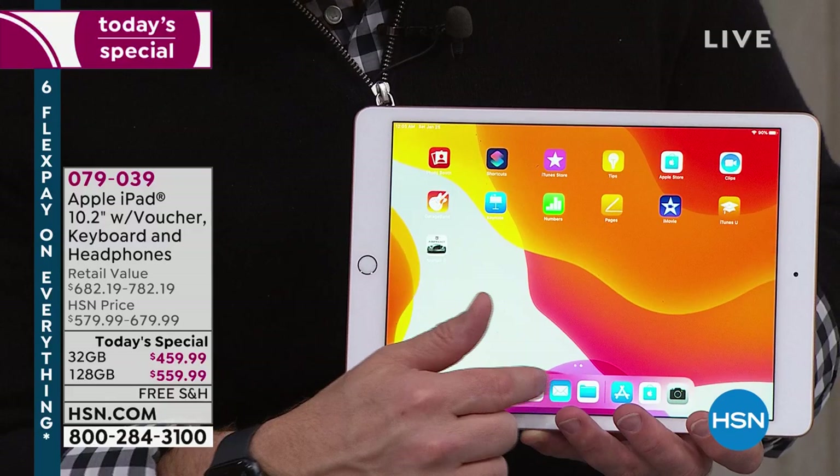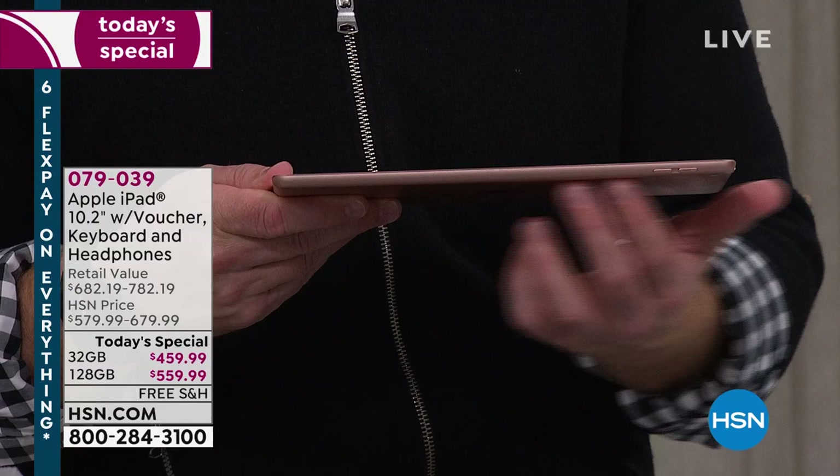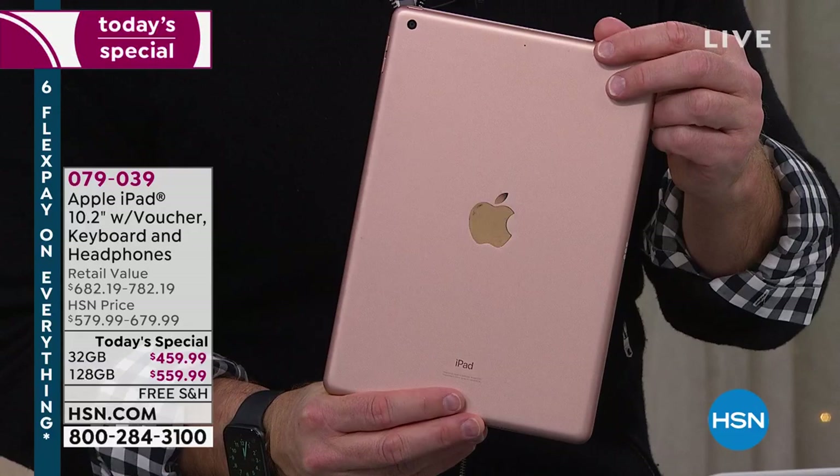This is the latest hardware with finger touch ID and retina display. What does that mean? It has a million more pixels than a high definition television. So whether you're shopping or binge-watching, it's going to be very fluid and easy for you to use. No matter the size you get, it still weighs about a pound.